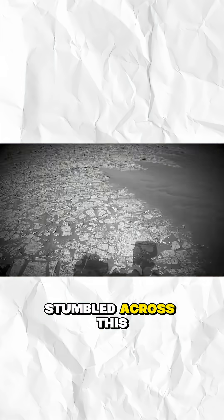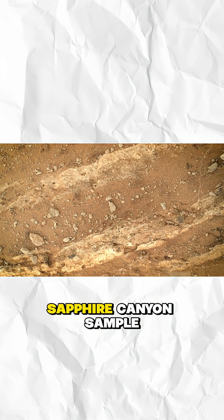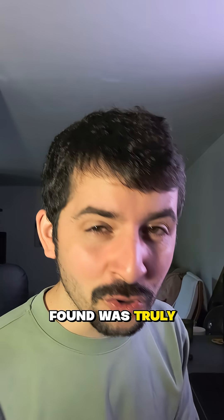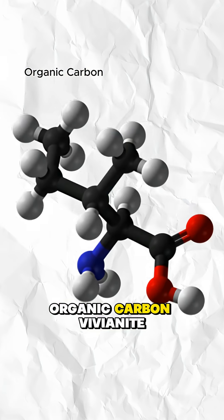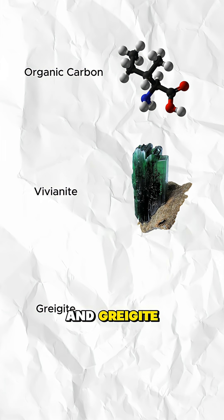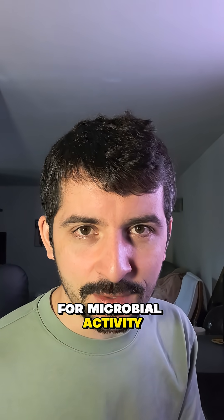During its travels, the Perseverance rover stumbled across this rather unusual-looking rock specimen. They collected a sample known as the Sapphire Canyon sample and analyzed it, and what they found was truly bizarre. The scientists found three things bundled together: organic carbon, vivianite, and grayguide. On Earth, that combination is no coincidence — it's the fingerprint for microbial activity.